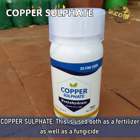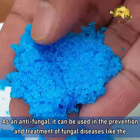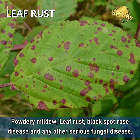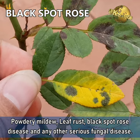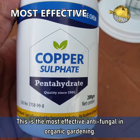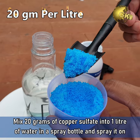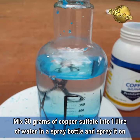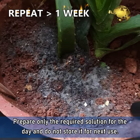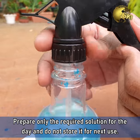2. Copper Sulphate. This is used both as a fertilizer as well as a fungicide. As an antifungal, it can be used in the prevention and treatment of fungal diseases like powdery mildew, leaf rust, black spot rose disease, and many other serious fungal diseases. This is the most effective antifungal in organic gardening. To use it, mix 20 grams of copper sulphate into 1 litre of water in a spray bottle and spray it on the affected plant. You can repeat this process after one week. Prepare only the required solution for the day and do not store it for the next use.